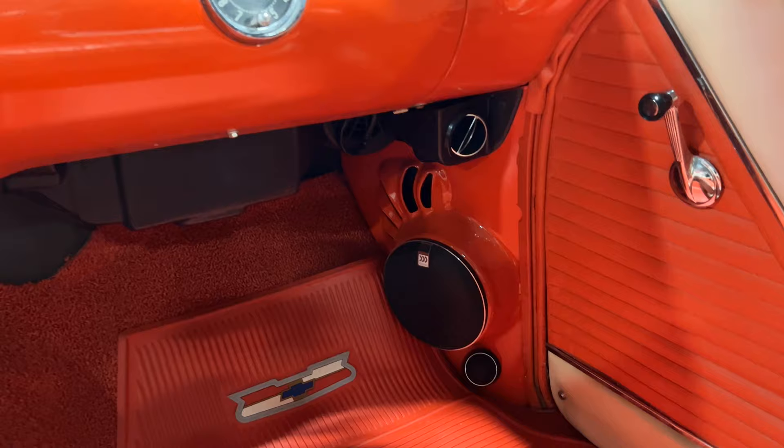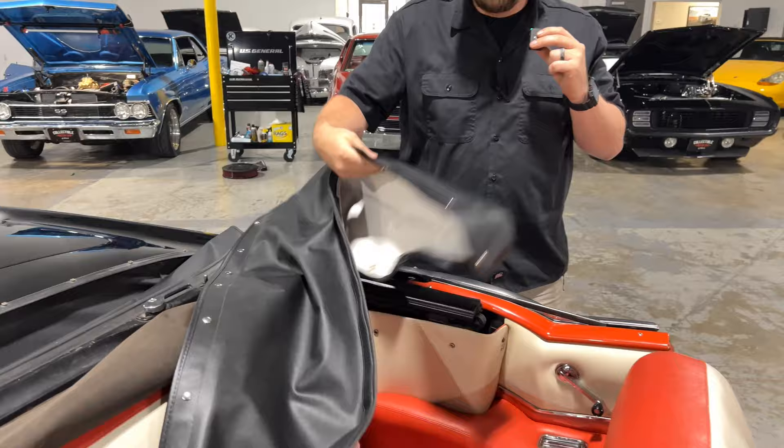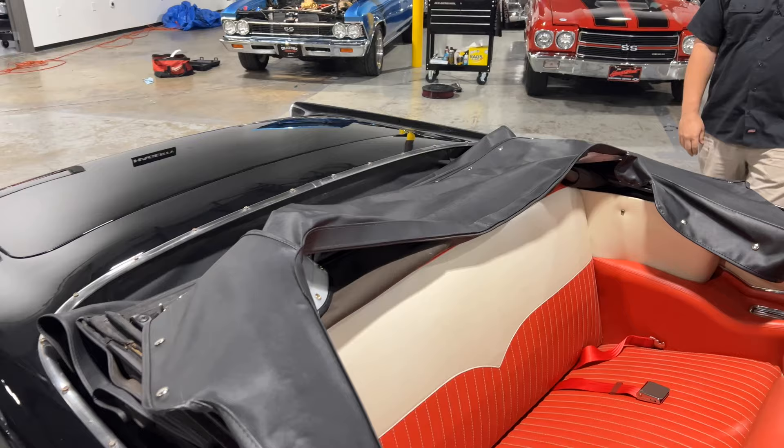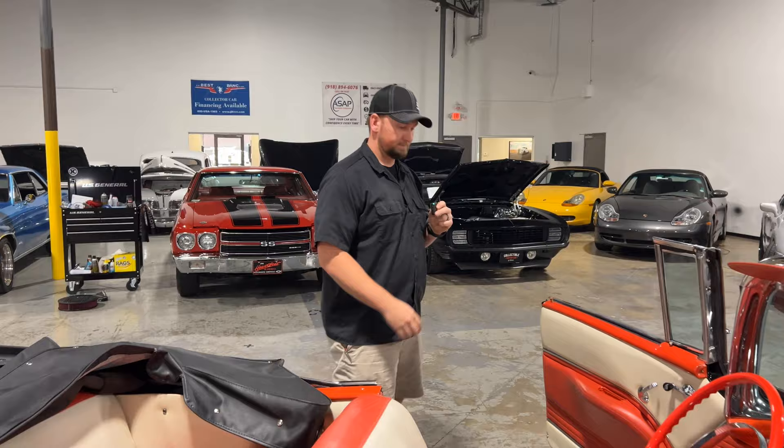The door panels are nice and clean and look really good. You do have the boot here as well to go over the back — that gives it a really clean look and the boot's in really good condition. Overall love the car; it's in great condition. With that being said, I want to put it up on the lift and really show you what makes this car special, and that's the RideTech suspension.